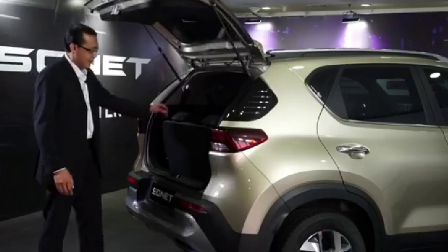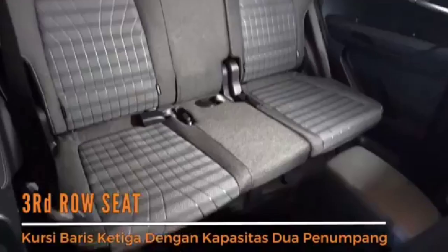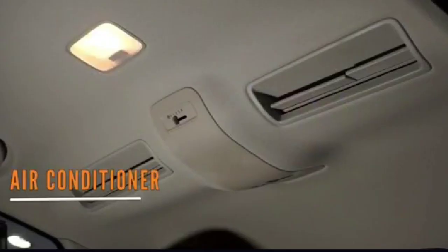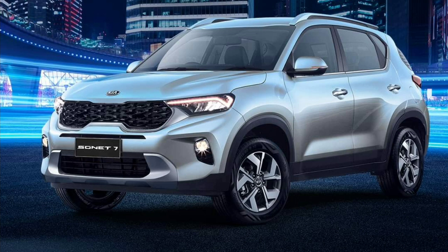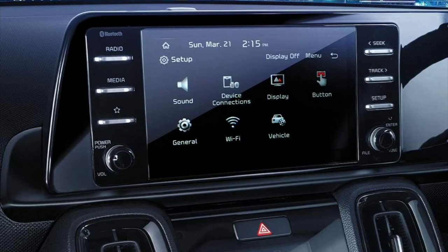Although the seven-seater Sonet will be manufactured in India, it is not certain if it will be launched here. However, looking at the increased demand for seven-seater cars and SUVs, the possibility cannot be denied. In the initial phase, Kia is likely to focus on international markets. For India, Kia is working on a new MPV which has been spotted on road tests, expected to launch next year. It will likely share the same platform as the Seltos and measure around 4500 millimeters in length, competing with the Mahindra Marazzo, Maruti Suzuki Ertiga, and Toyota Innova Crysta.